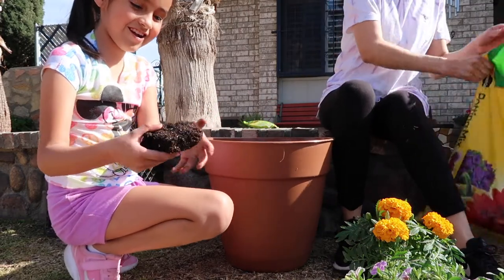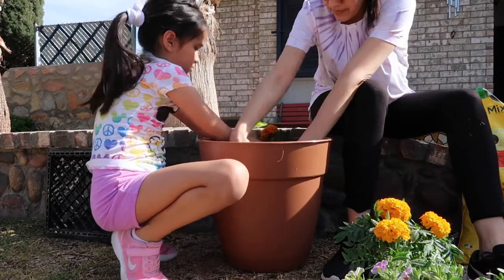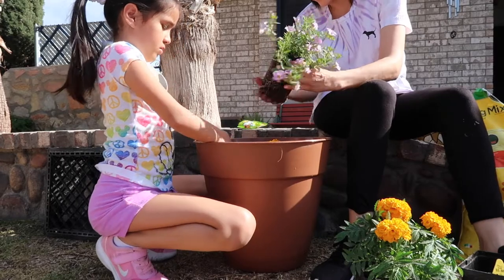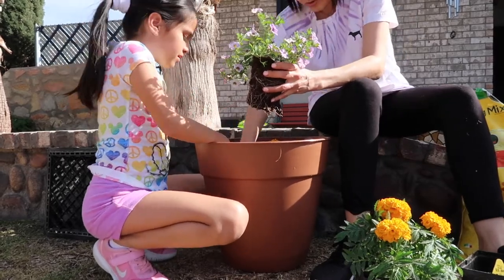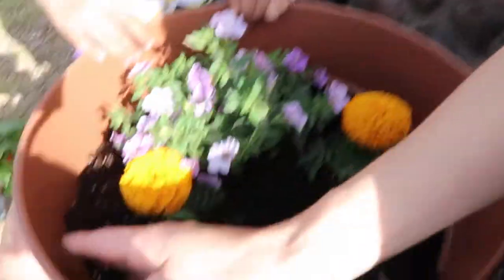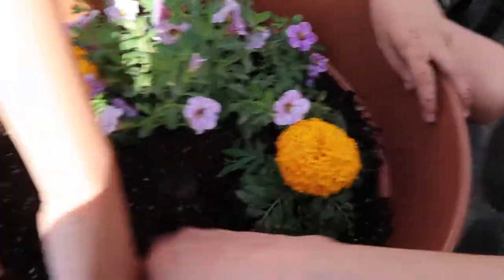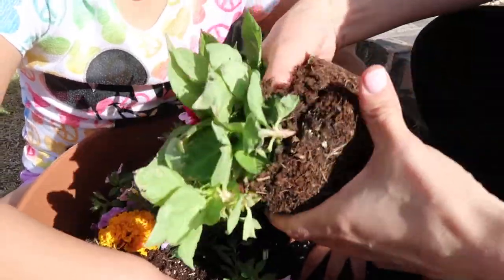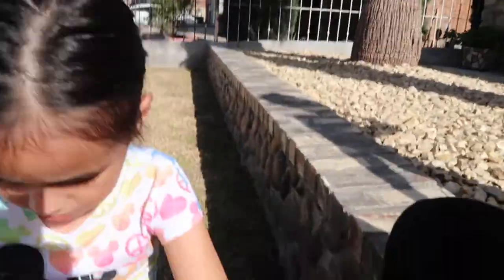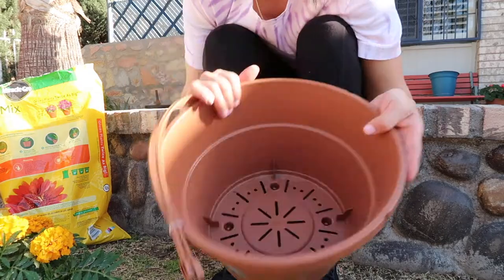Look at this huge one — it feels like a rock! This is the way it's turning out; it's looking really cute, super cute. We just add a little bit more dirt to the sides, and now we're gonna add the last one. Whoa, that's a lot of roots! And this is the way it should turn out. I only have a few plants left and I'm gonna finish them off in this small planter.